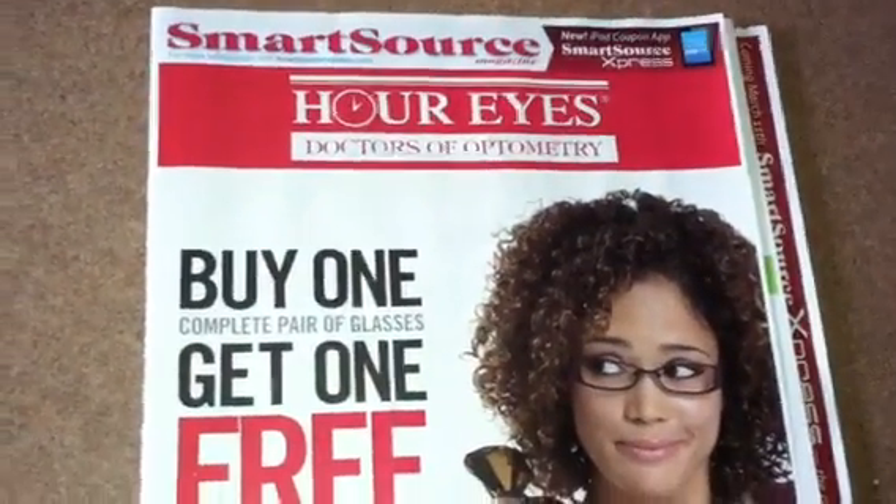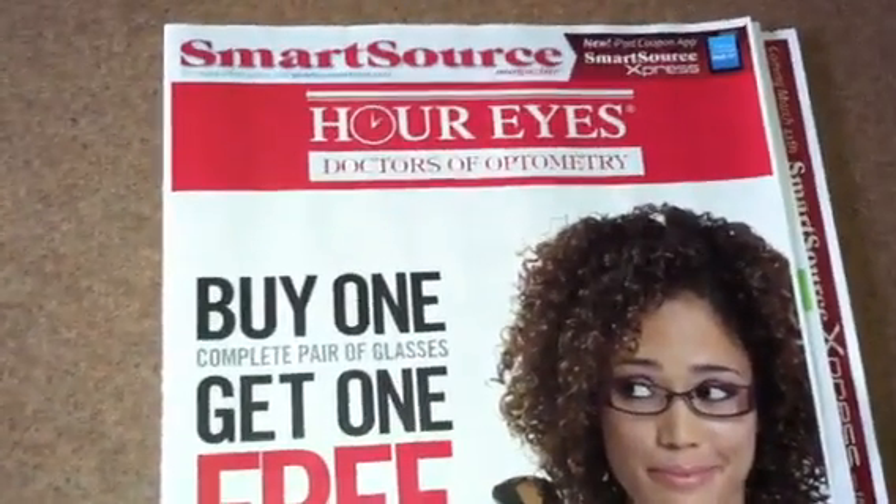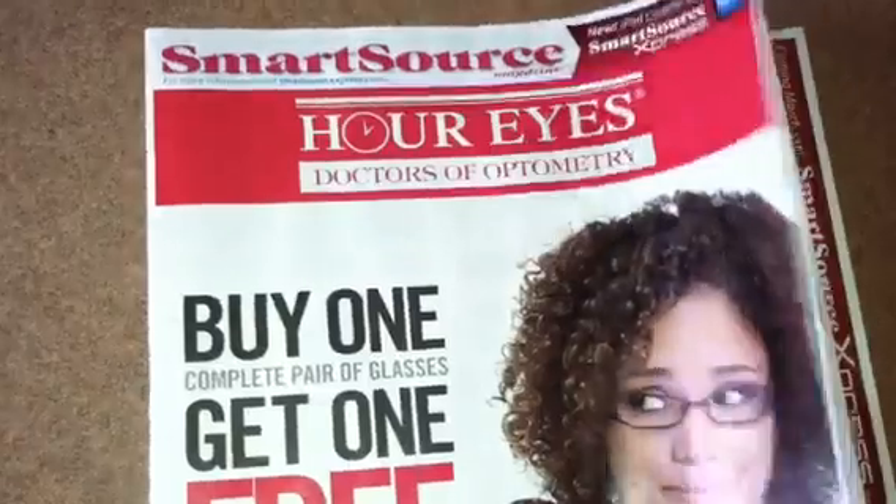Hey guys, welcome back to Pinching Pennies with Priscilla. This is your full preview of the SmartSource for this coming week, so let's get started.